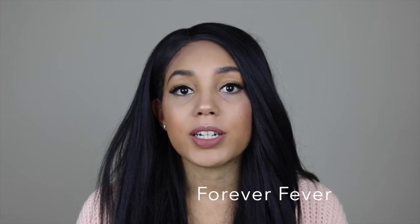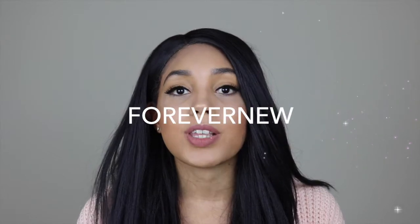The shoes in today's video were sent to me by a company called Forever Fever. I'm going to leave the link to their website below so that you can go and check them out. They have so many beautiful pairs of shoes on their website, from boots to heels, absolutely everything. If you're looking to treat yourself, make sure you use the discount code FOREVERNEW to save 20% off.